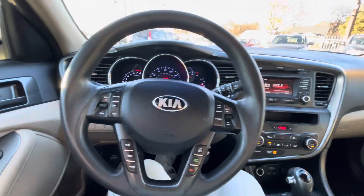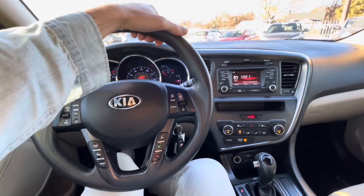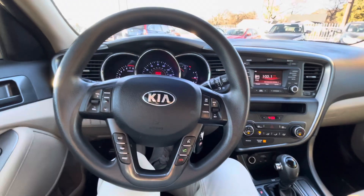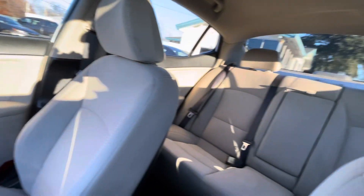We also got eco mode. This is a four-cylinder 2.4 liter engine — on eco mode it can go over 25 miles per gallon. On a car of this size, that's really good.